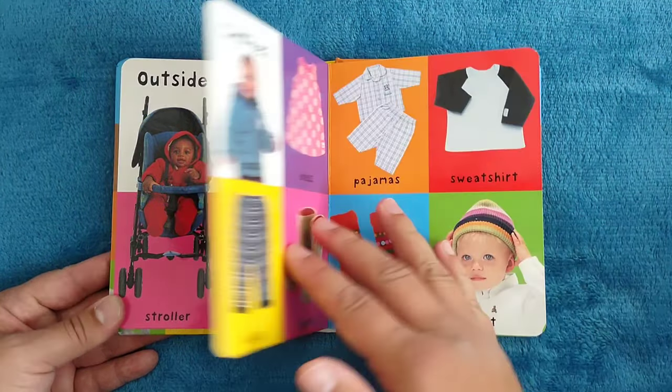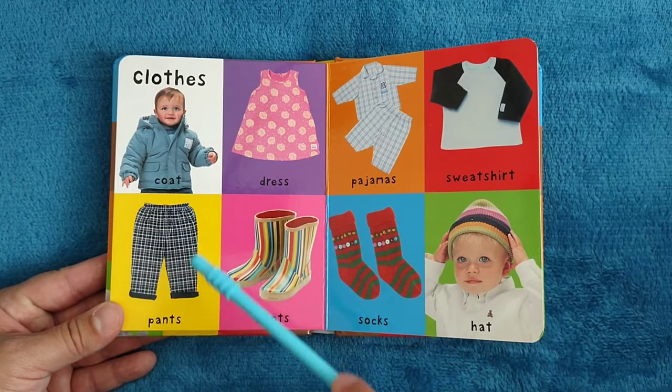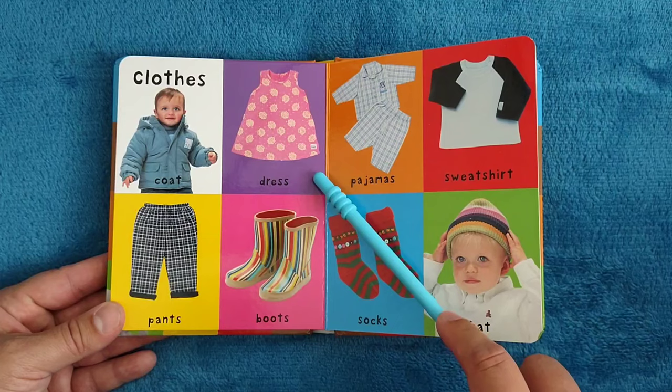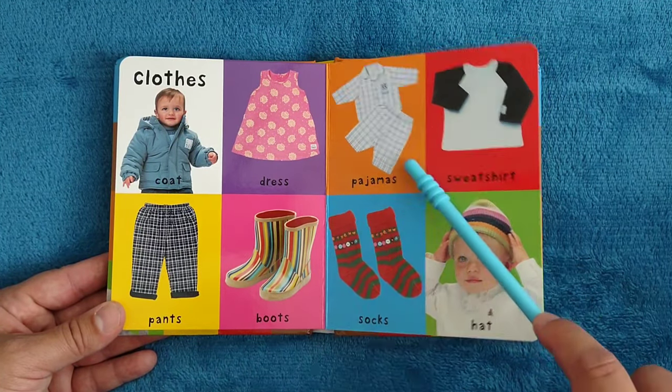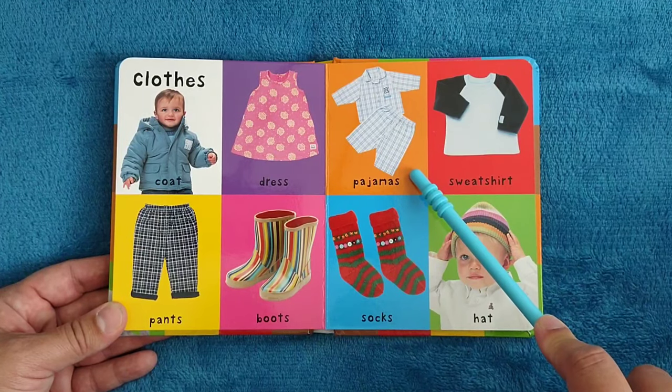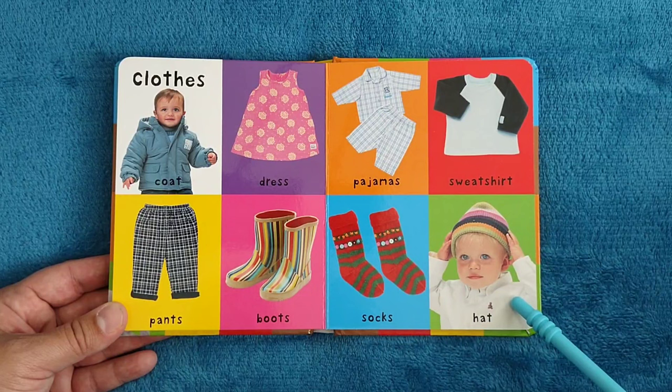Clothes. Coat, pants, dress, boots, pajamas, sweatshirt, socks, hat.